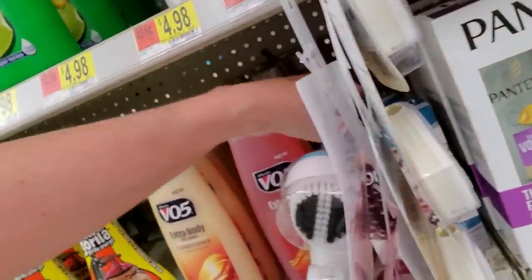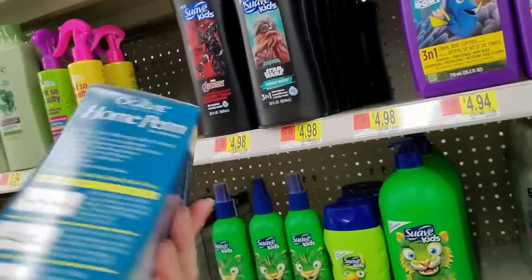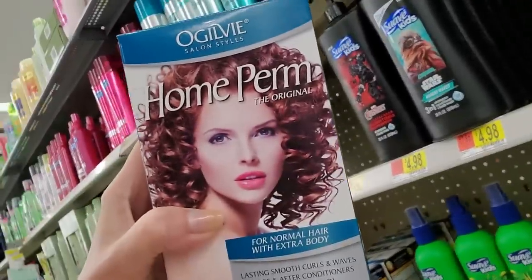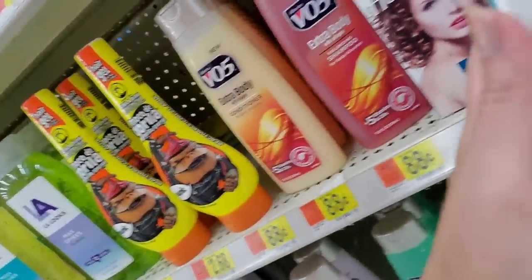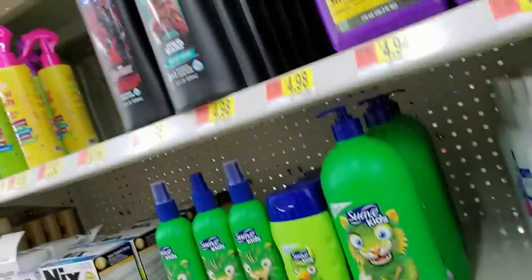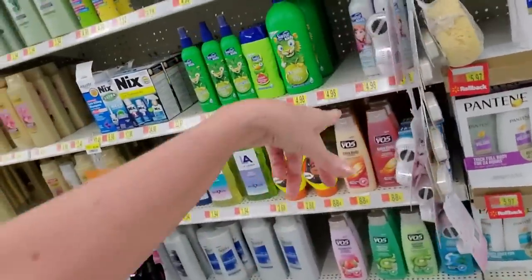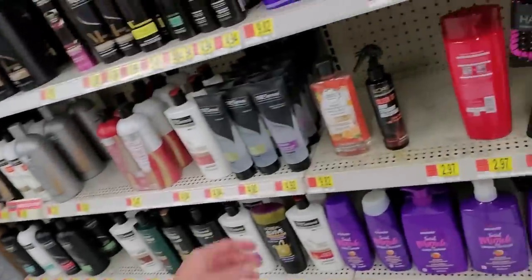You can even still get an Ogilvy home perm. I didn't know you could still buy these, but you can get an Ogilvy home perm with a slightly weird-looking Taylor Swift woman on it. How much is that? That's only $5.23 — you could do an Ogilvy home perm for $5.23. Of course you need the curlers and everything, but that's awesome. I didn't know you could still get that.